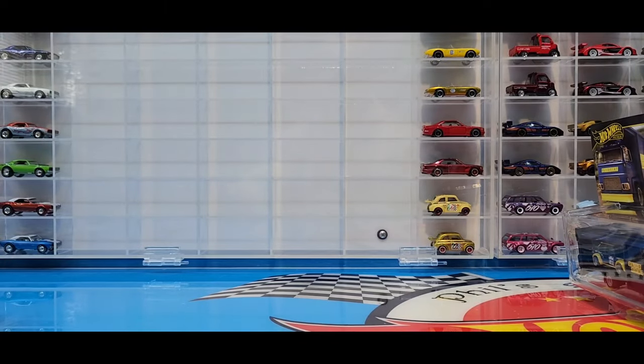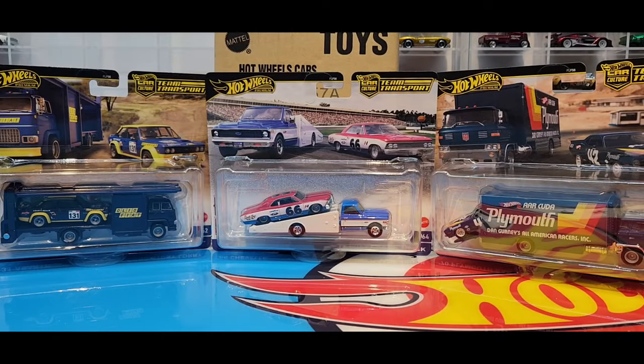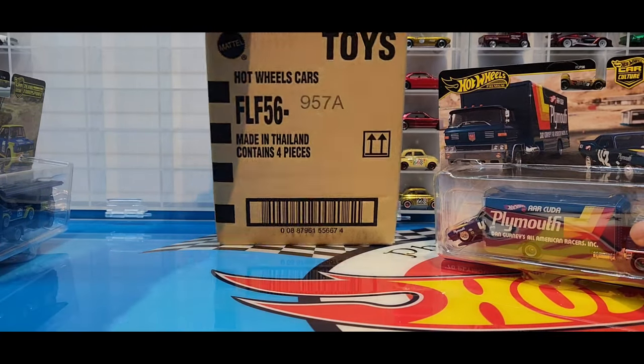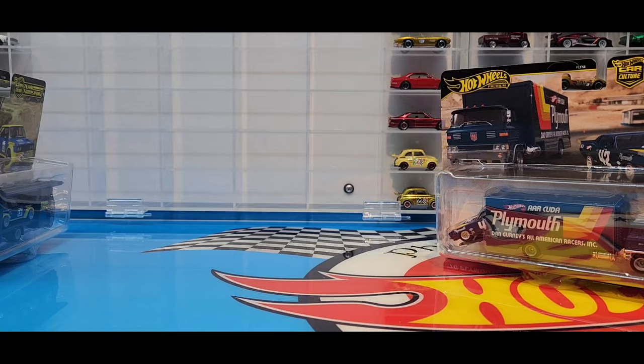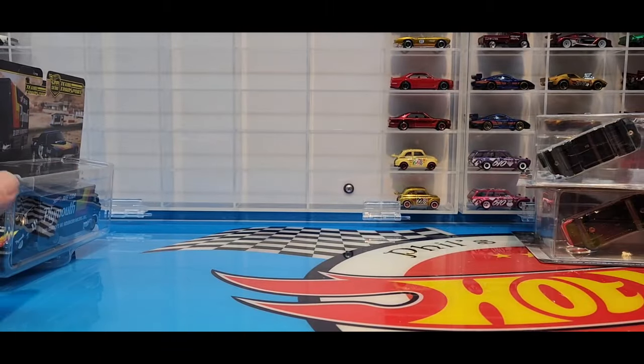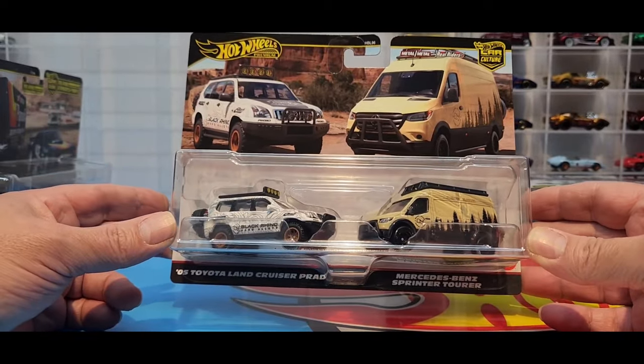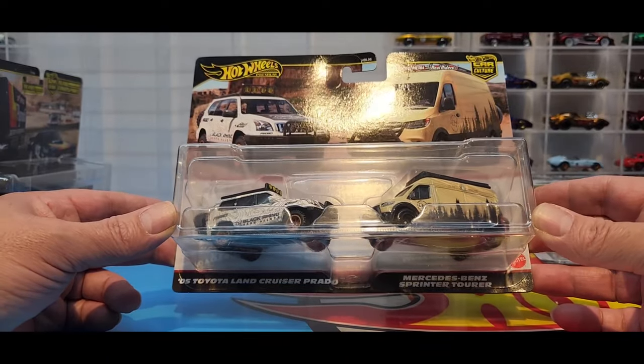We're gonna have to set up that trusty turntable, so let's get to it. This is Part Two - I didn't have a chance to finish the video the other night for the opening of the Team Transports, but it's a good thing because this video is going to be just a little bit longer. Today I went to Walmart and we just managed to get our hands on the Two Packs.